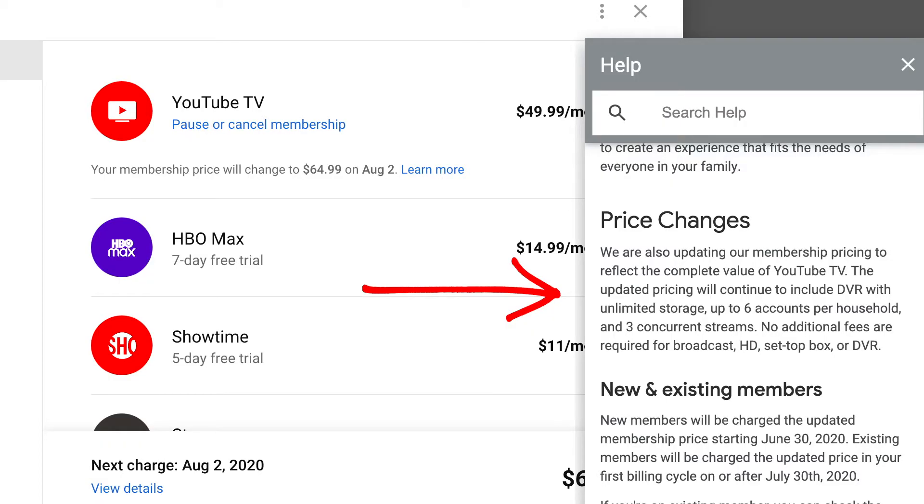Not only do you get eight channels, but if you look a little bit deeper into YouTube TV's offering, they do offer DVR with unlimited storage, six accounts per household, and three consecutive streams at the same time.